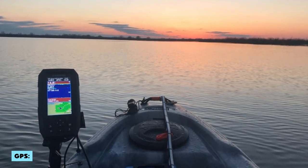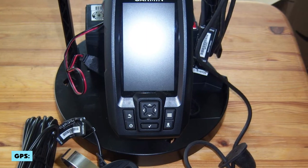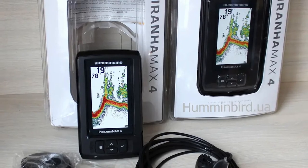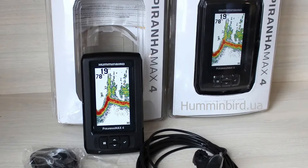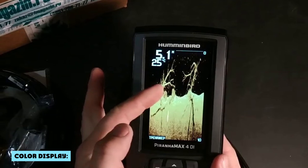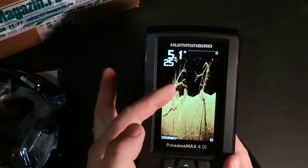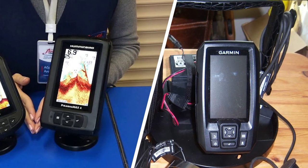The Garmin Striker 4 has a high-sensitivity GPS receiver, which offers an incredibly fast lock-on, shows accurate results, and marks waypoints. On the other hand, the Humminbird Pernhan X4 does not have any GPS options. Both fish finders have color displays, but the Garmin is sharper and brighter. The Garmin Striker 4 also comes with a built-in waypoint map, while the Humminbird requires you to buy the maps separately.